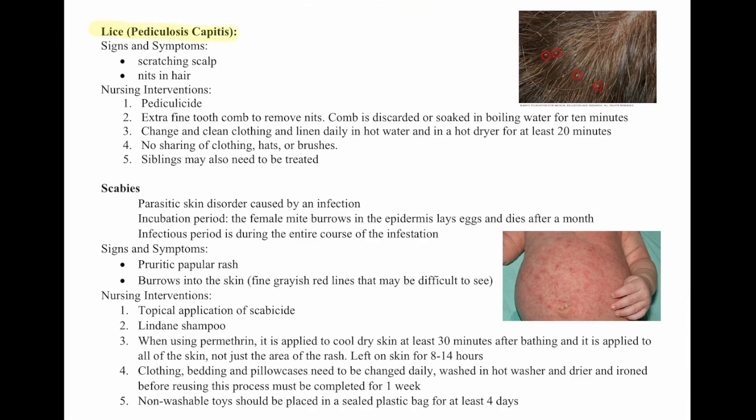So lice. Signs and symptoms are scratching of the scalp and you'll see little white nits in the hair. Nursing interventions include using a medication to kill the lice, and an extra fine-tooth comb to remove them. Comb through the hair to get them out. The comb is either discarded or soaked in boiling water for 10 minutes.